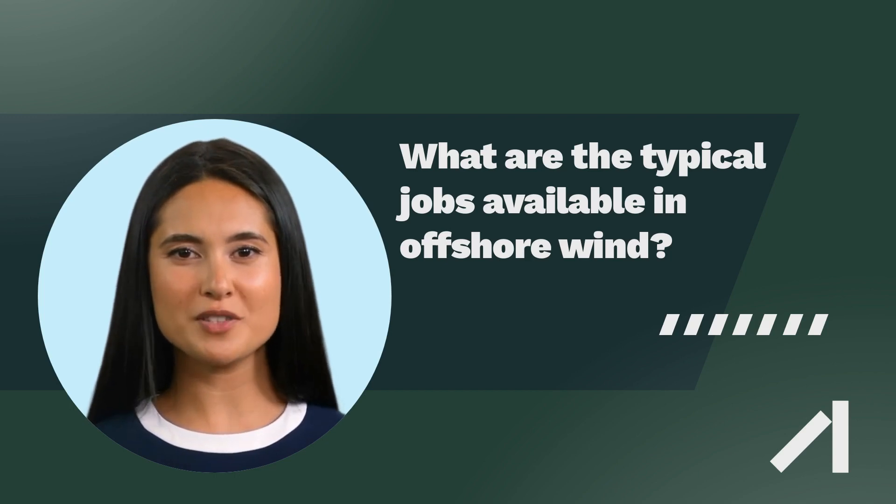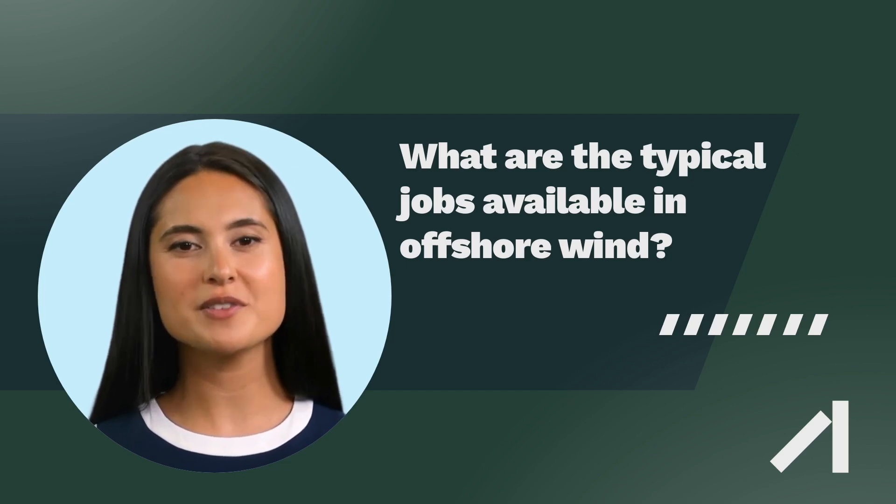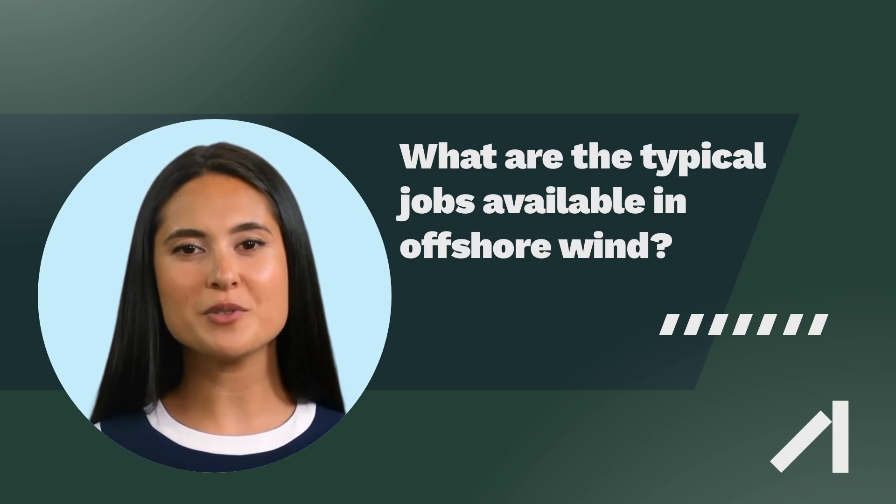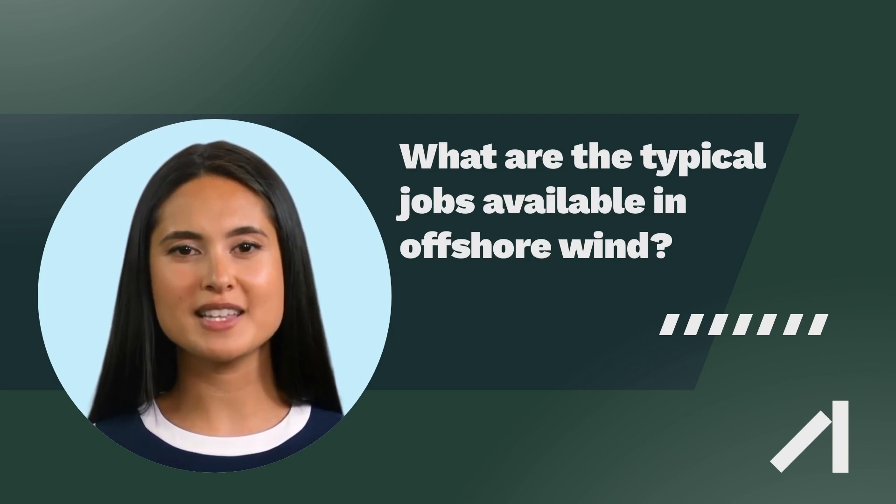Technicians: Offshore wind farms require skilled technicians to operate and maintain the turbines and associated infrastructure. Technicians are needed to install and maintain the turbines, troubleshoot problems, and conduct routine maintenance and repairs.